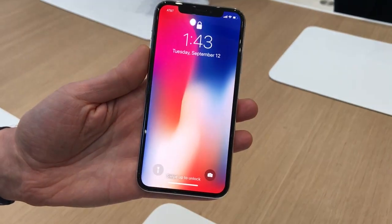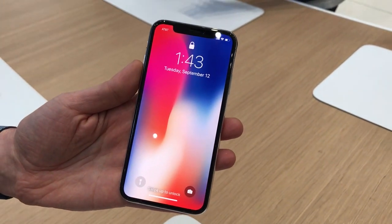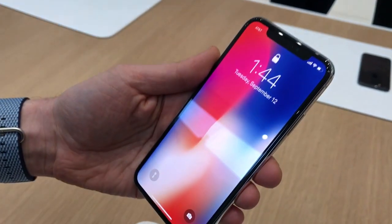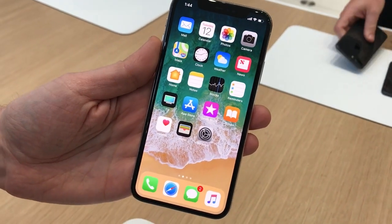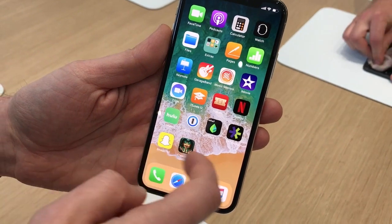This is the iPhone X 5.8-inch OLED screen, so it's a super retina display. There's no home button, so it needs Face ID to unlock, and there we go — the Face ID has been recognized. Getting to the home screen from an app is simply just sweeping up at the bottom of the device.